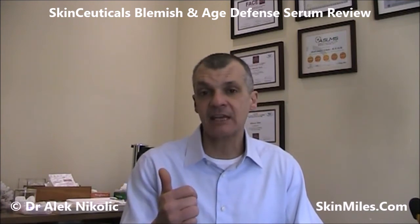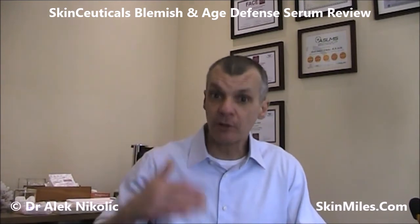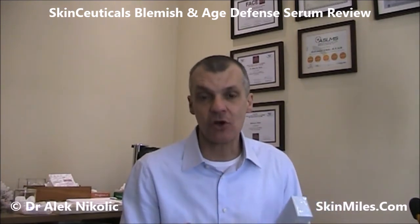Looking at those results, in my opinion the Blemish and Age Defense Serum is a must-have solution if you suffer from acne and have aging concerns. One will see an improvement in overall skin tone and texture because it has the ability to exfoliate the skin. It will reduce oil production and with it pore size and number. It will improve inflamed pigmented marks and the total number of marks, and it will also reduce any imperfections and blemishes on the skin.